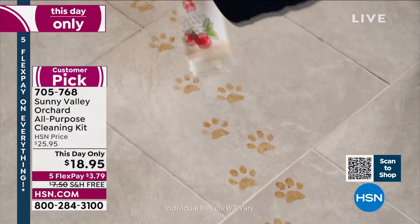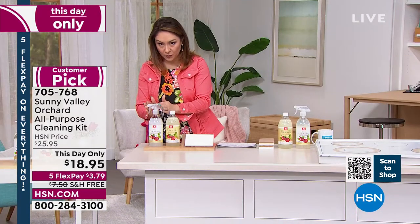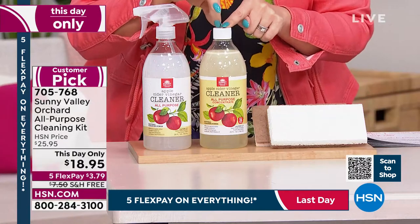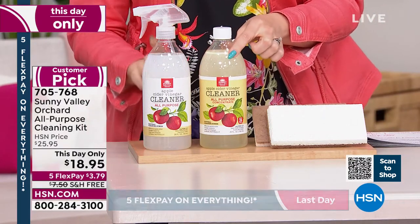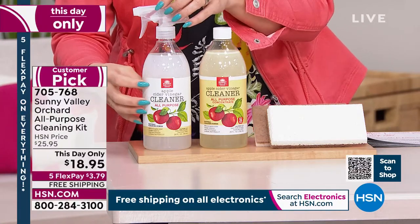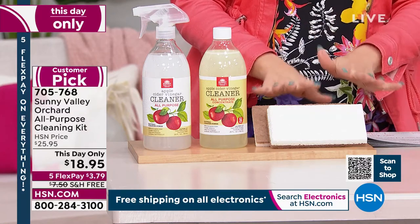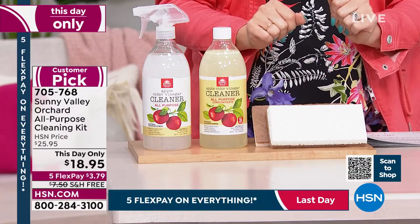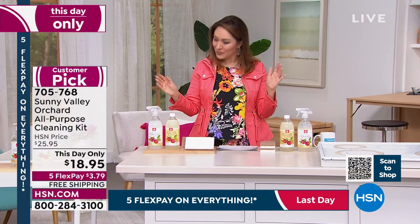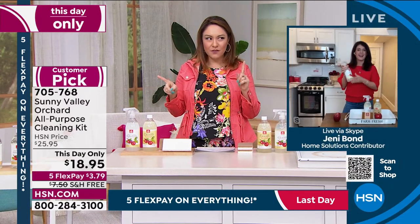It's a kit — not just a one-time use. The first 26-ounce bottle is pre-mixed and ready to use right out of the box. The second 26-ounce bottle is the concentrate: you add just one ounce at a time to water in the empty spray bottle, making 26 more bottles — 27 total. Jenny Bond joins on Skype. At just 730 kits available for today only, this is very limited.